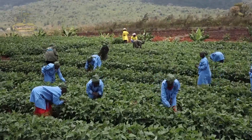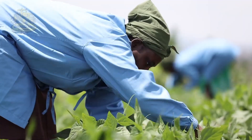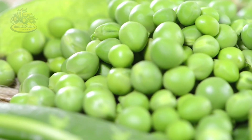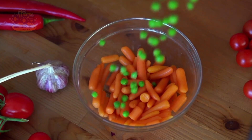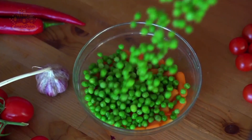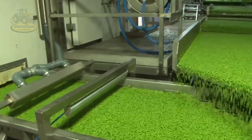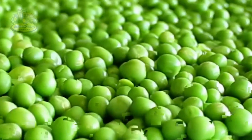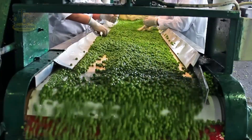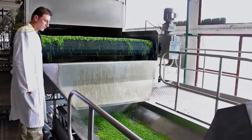Not only are they popular in our homes, but peas are also a vital agricultural product grown and produced widely around the world. Canada currently leads the world in pea production, with over 3.2 million tons produced in 2024, accounting for nearly 15% of the global total of 22 million tons. Today, let's explore the journey from growing, harvesting, to processing and distributing peas to discover the magic behind these tiny gems.